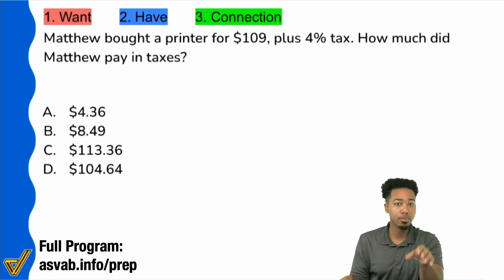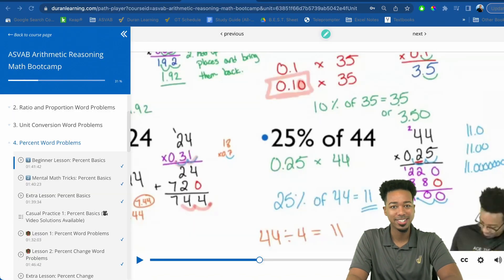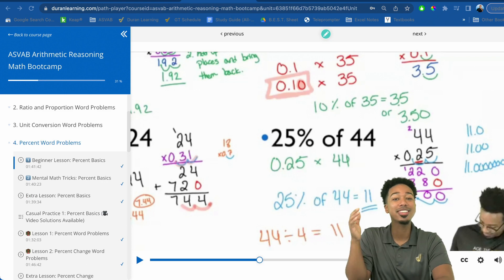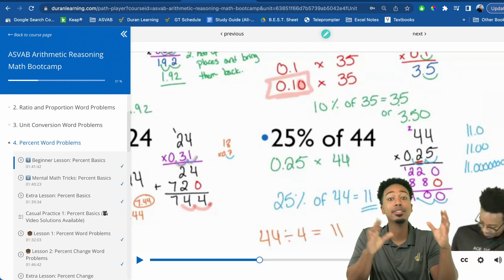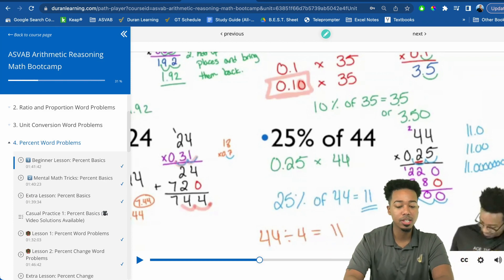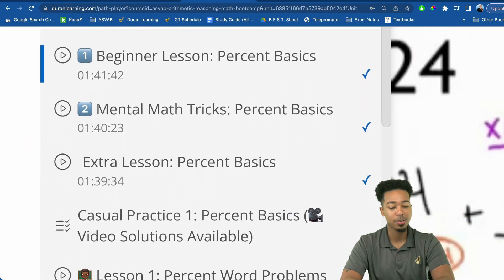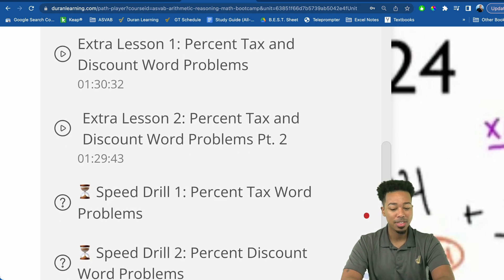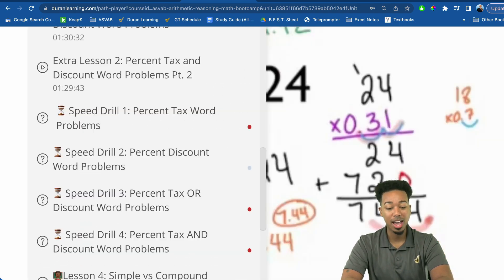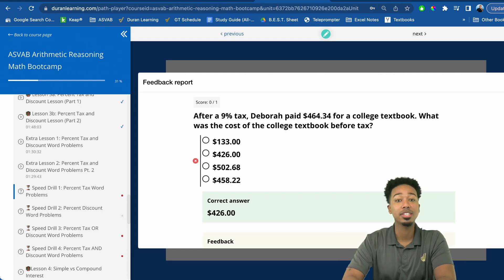For those of you that are in my program, go ahead and hop over to the website — the link is in the description. Log in to your arithmetic reasoning course. Your arithmetic reasoning course has everything you need to practice the right way and master these topics so that you're ready on the test and not blanking out. You'll see everything available to you for percent work problems: beginner lessons, mental math tricks, extra lessons, casual practice with video solutions, and speed drills.